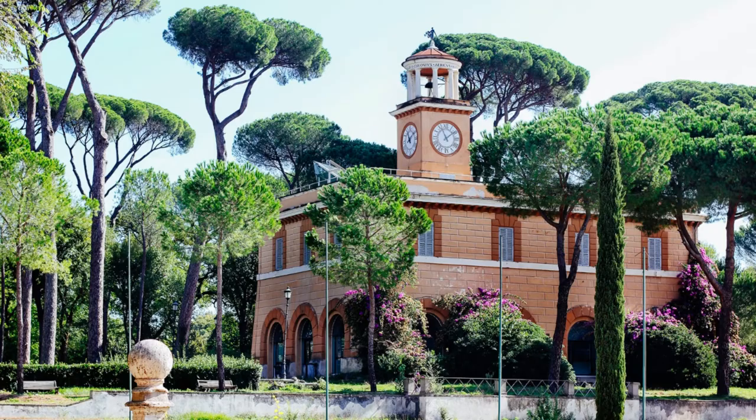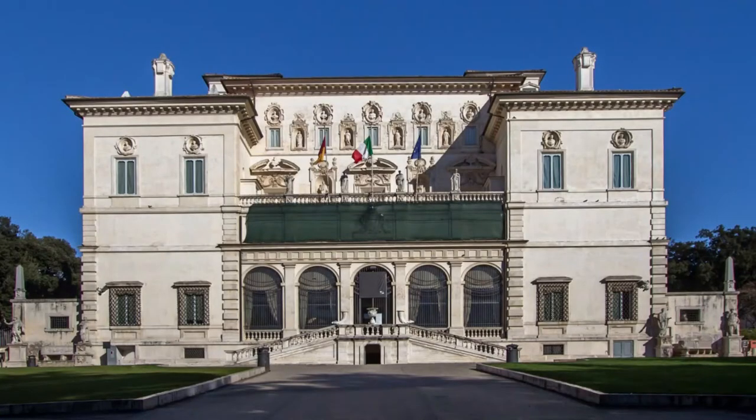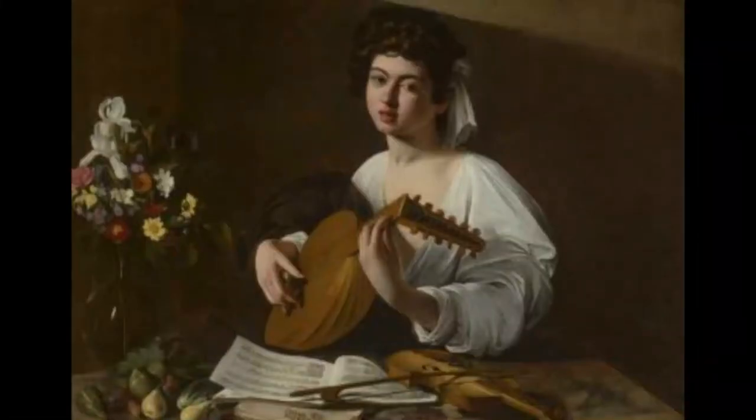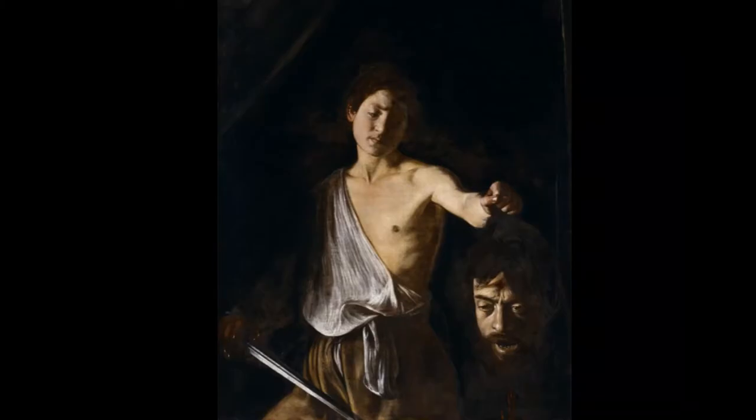The Borghese Gallery is a dream destination for anyone who loves art. There are several works by Caravaggio at the Galleria Borghese. Here we'll see the Young Man with Fruit Basket, Sick Bacchus, Madonna dei Palafrenieri, St. Jerome, St. John the Baptist, and David with the Head of Goliath, in which Caravaggio portrays himself in the face of the beheaded giant.